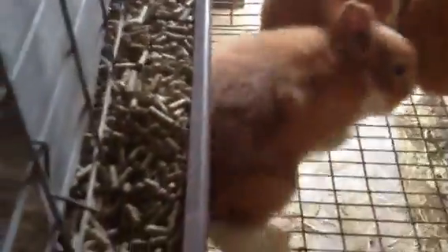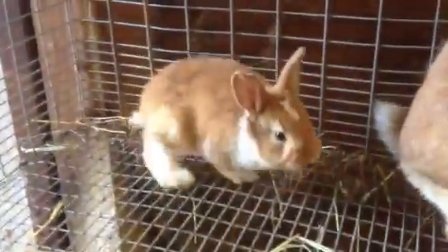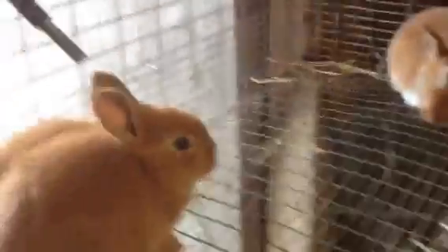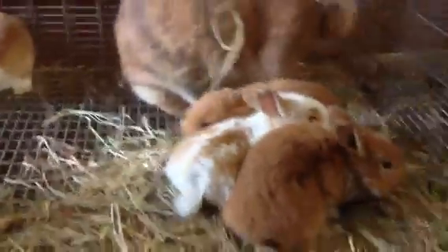I'm going to keep this one if it's a girl, because it's broken correctly. I might keep it if it's a boy too. This one right here in the corner has some black on its head — it has some of the harlequin black on it — so I may keep it since it's broken. I'll just play it by ear and see how they do.